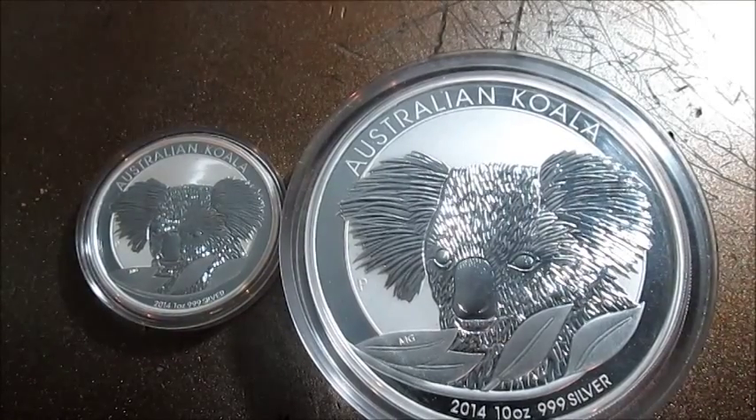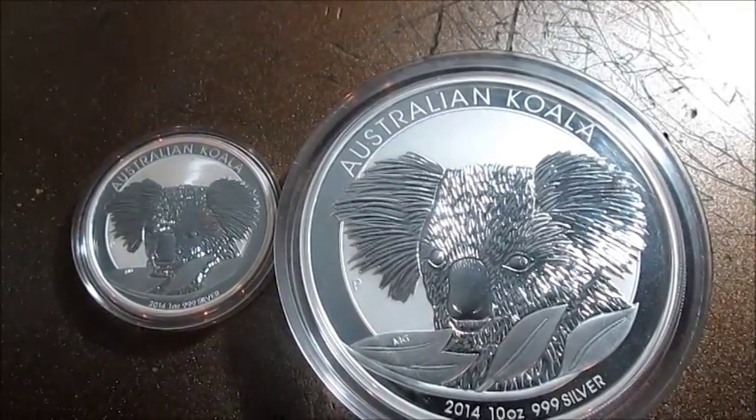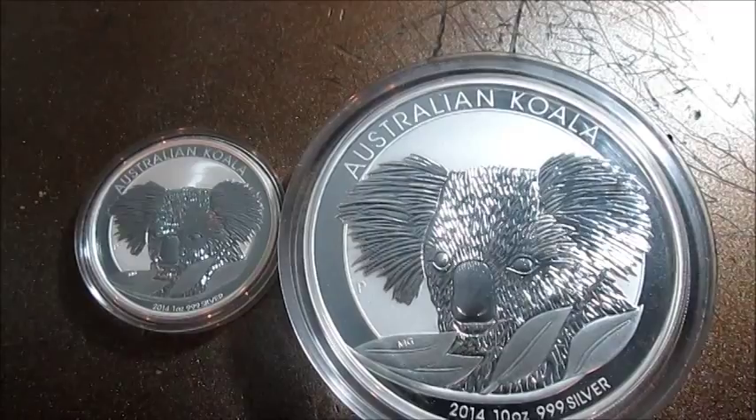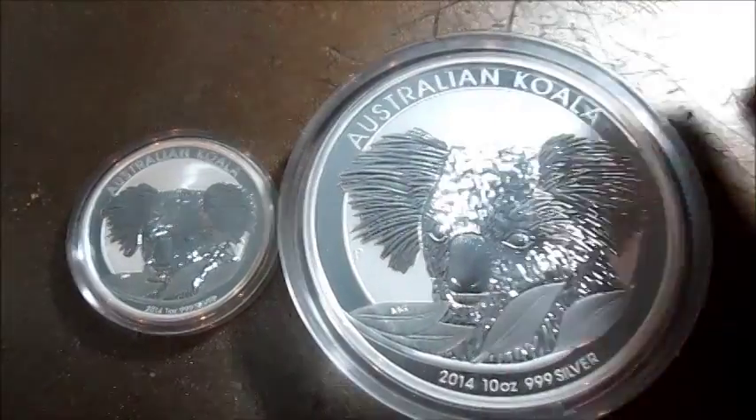So I finally got a 10 ounce koala and it's something I've been contemplating for a while and I'm glad I picked it up. I asked you the viewers should I buy it or shouldn't I, and I had two people say to buy it, and I'm really glad that I ended up picking this one up.